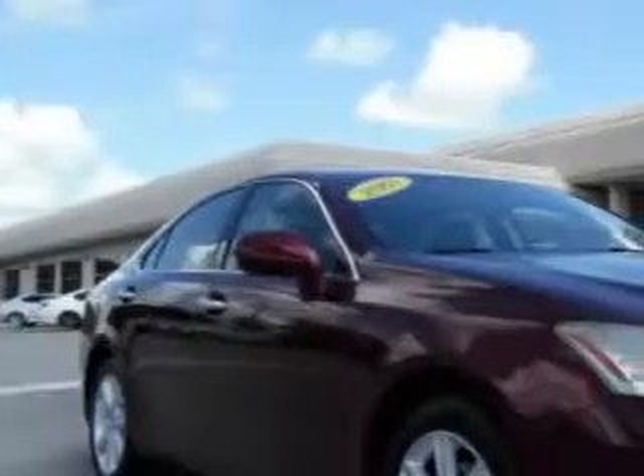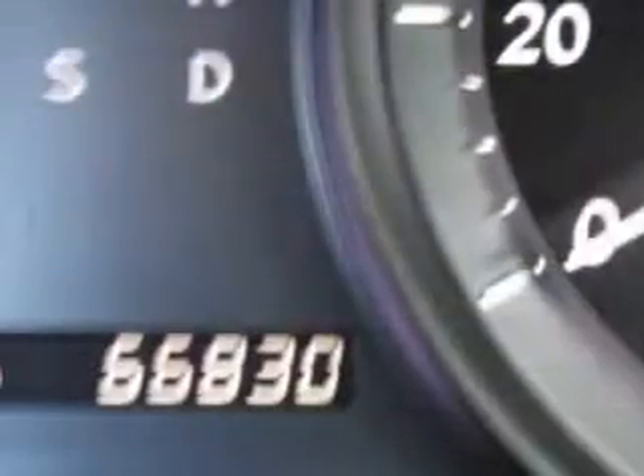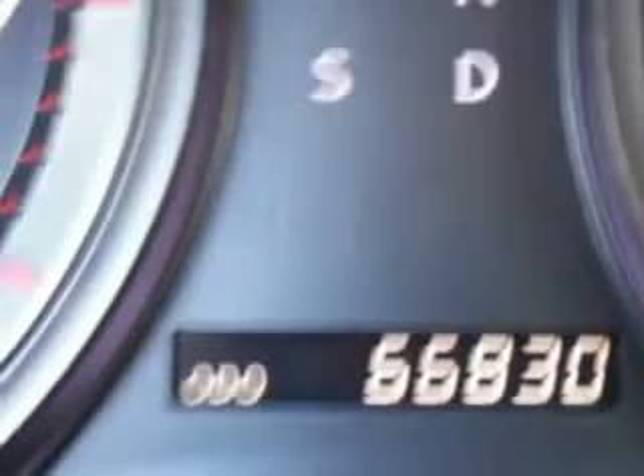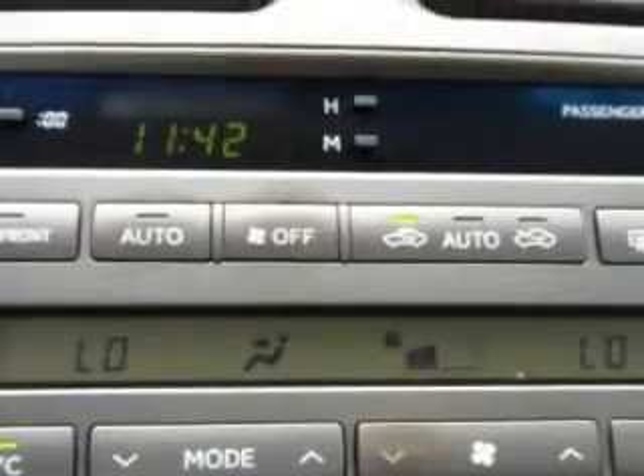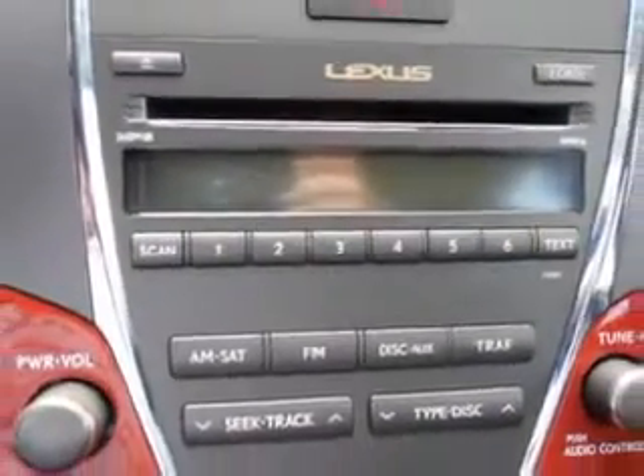Check out this Royal Ruby Metallic 07 Lexus S350, equipped with a 6-cylinder engine and an automatic transmission with only 66,828 miles. Enjoy an impressive 27 miles to the gallon on this great car.